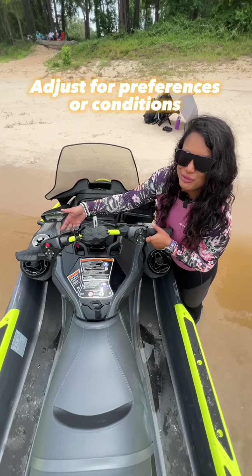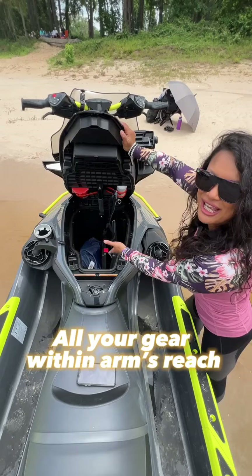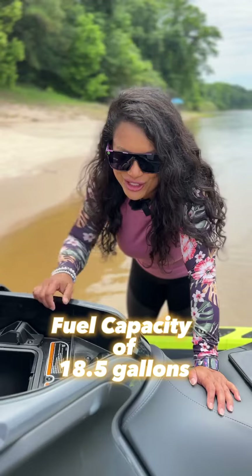Adjustable rise handlebars let you customize your riding experience. There's also easy access to this 25.3-gallon storage compartment with a capacity of 18 gallons to take you on those long adventures.